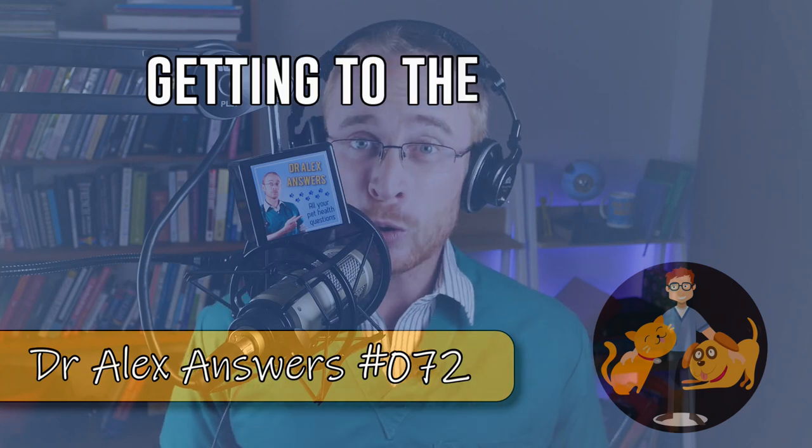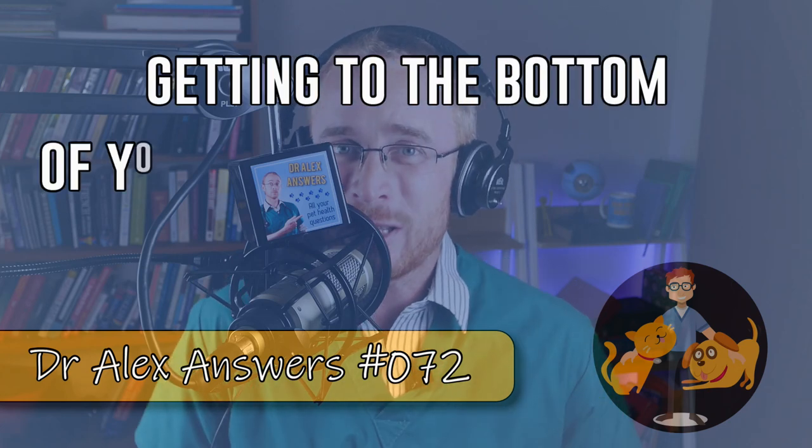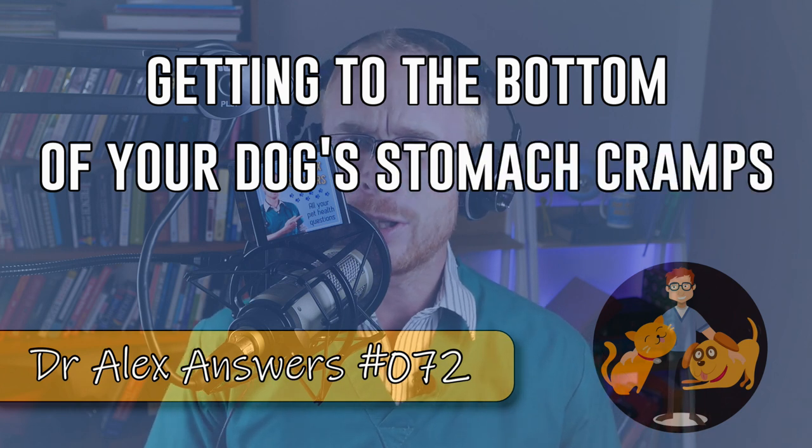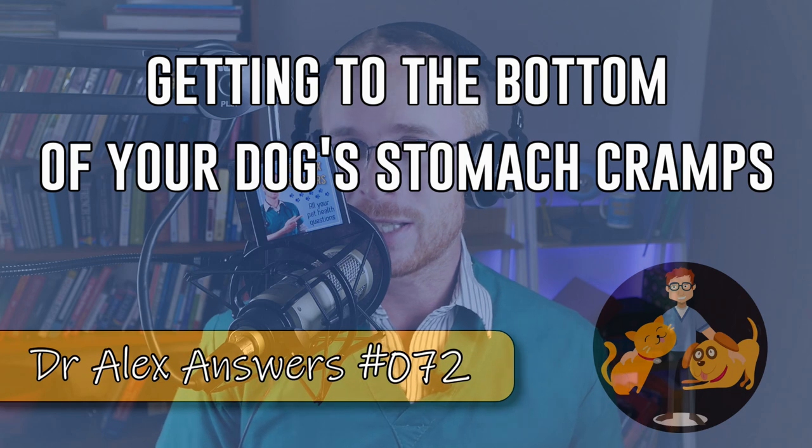Having stomach cramps is no fun, and if your dog is stretching out all the time, if they seem to be uncomfortable in their tummy, then what could be going on and just how can you go about getting to the bottom of it? Well, that's what I'm discussing today.